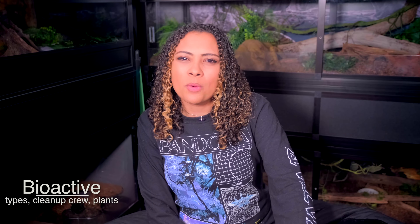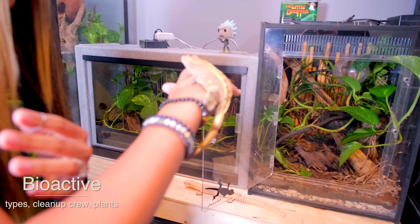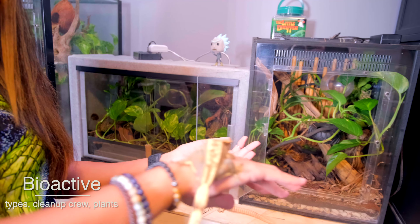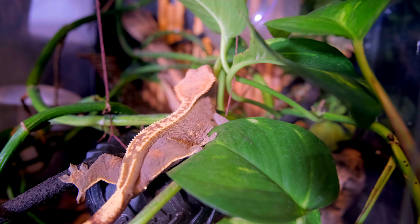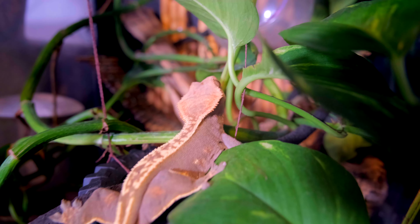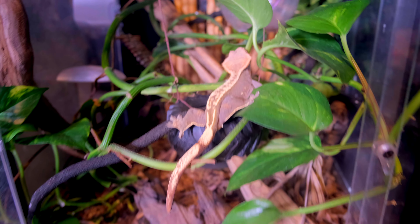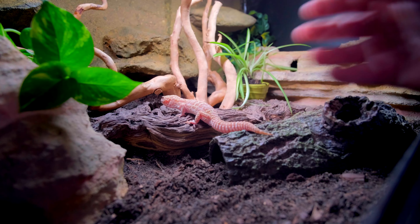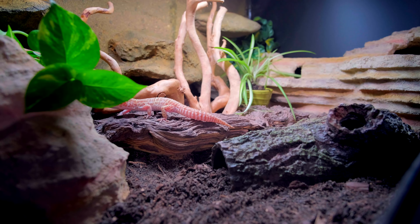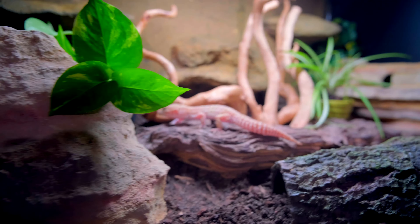Speaking of setups — bioactive tanks. You can do a bioactive tank for either type of setup, but personally I find it so much easier to do bioactive for humid animals. I have failed repeatedly at bioactive for arid animals; I just cannot seem to get the cleanup crew right. Arid bioactive setups are much more difficult, though they are doable. You may need to special-order things for arid bioactive tanks — at chain pet stores you can usually find isopods and springtails, but they typically only carry ones suited for humid climates.